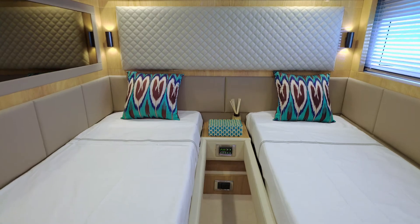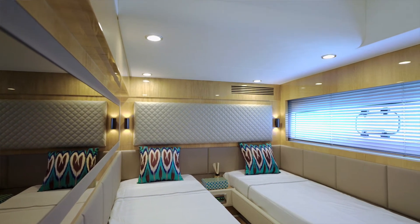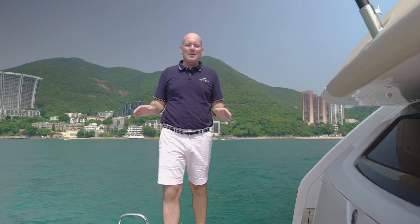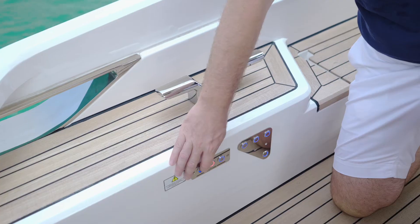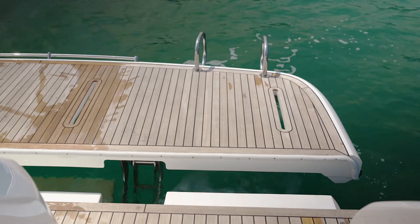This twin cabin features the same luxurious attention to detail as the rest of the spacious accommodation you'll find on the Squadron 53. The hydraulic bathing platform will lift a maximum of 500 kilograms and there are two steps to make access in and out of the water even easier.